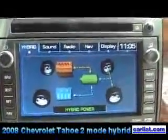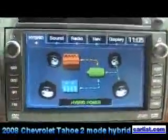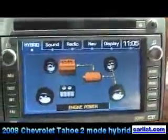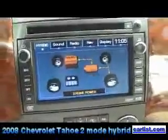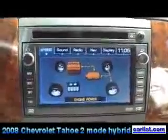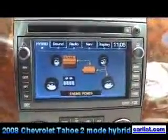We're in a 2008 Chevy Tahoe hybrid. The non-hybrid Tahoe today with a 5.3-liter V8 gets 14 miles per gallon in the city and 20 on the highway. The new hybrid we're in today will be getting 20 miles per gallon in the city, which is a 40% improvement, and 21 on the highway. Overall, it's a 25% improvement over the non-hybrid.